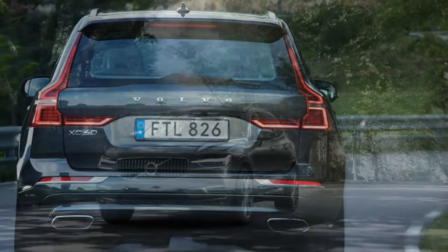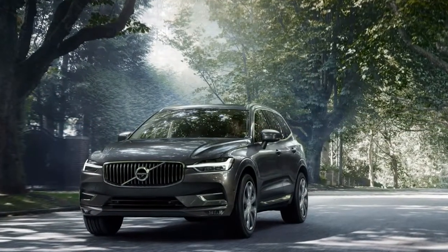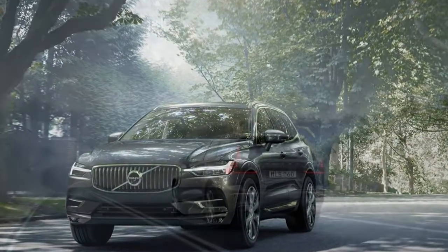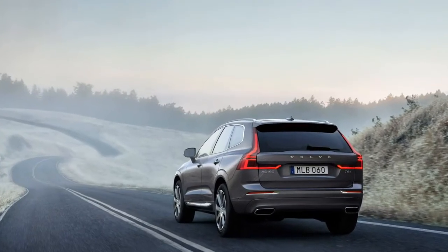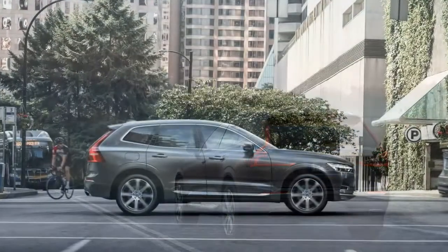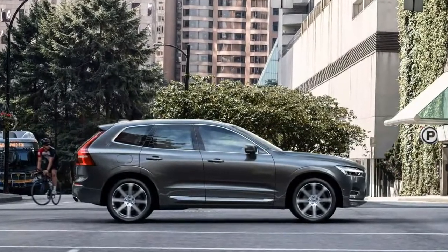How closely does the XC60 emulate its elder sibling? Our first drive of Volvo's smaller SUV — still the brand's top-selling model at eight years of age — shows that it is very close indeed.